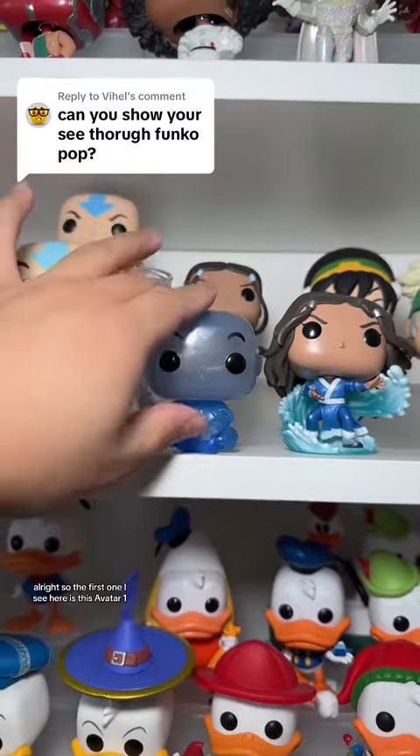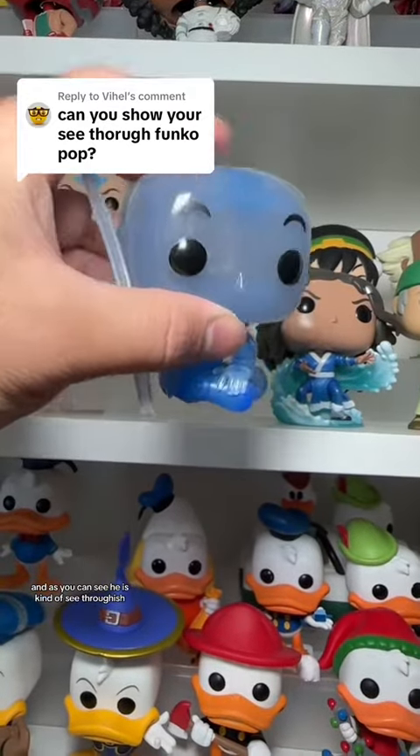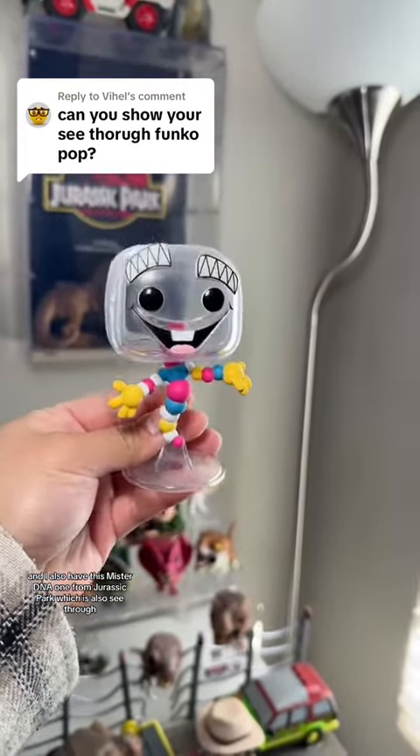The first one I see here is this Avatar one and as you can see he is kind of see-through-ish. I also have this Mr. DNA one from Jurassic Park which is also see-through.